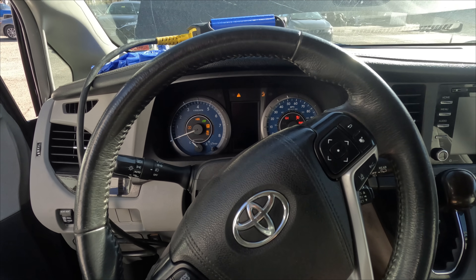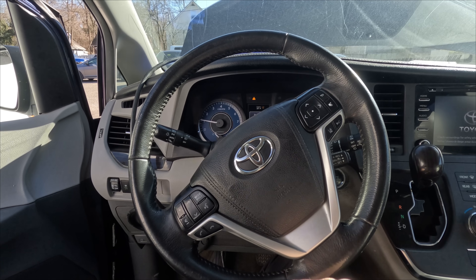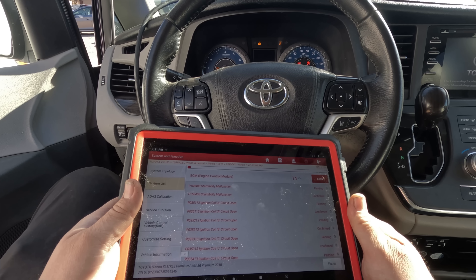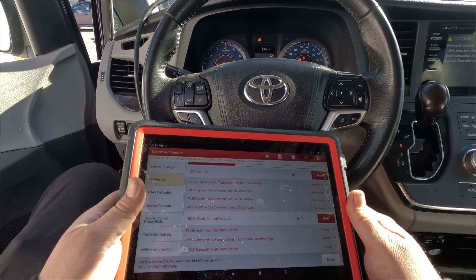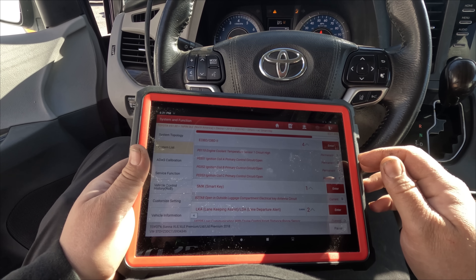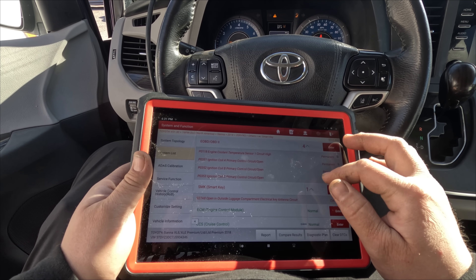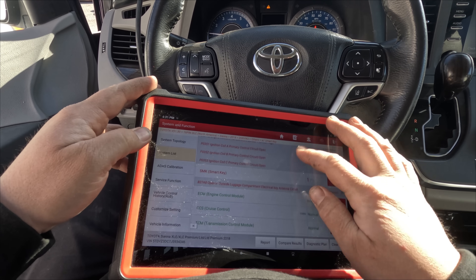Let's see if the car still starts. It's running but it's misfiring — not running smooth. Let's check the codes. We have permanent codes now for A, B, and C — coil codes and an engine coolant temperature sensor circuit high. It starts but it's not a good start. Let's go into the PCM.